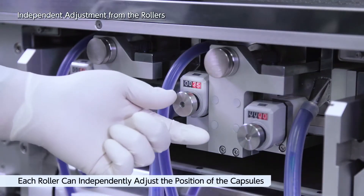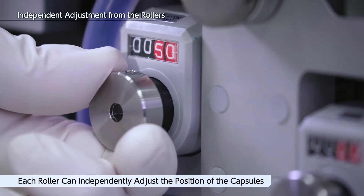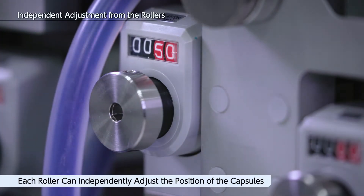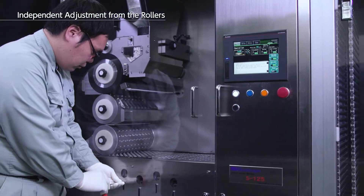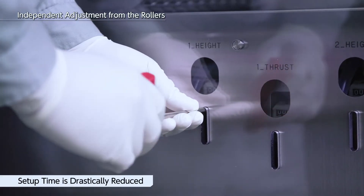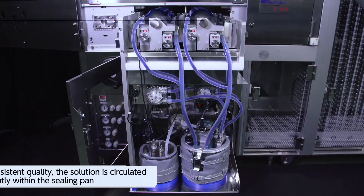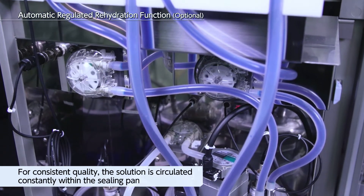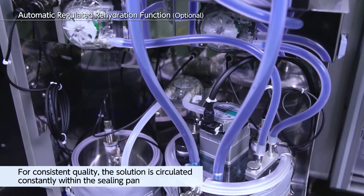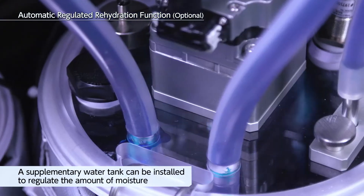Each roller can independently adjust the position of the capsules so that the bands can be placed more accurately. Since adjustments can be made even while the machine is in use, the setup time can be drastically reduced. In order to keep the quality consistent, the sealing solution is circulated constantly within the sealing pan. In addition, a supplementary tank can be installed to regulate the amount of sealing solution.